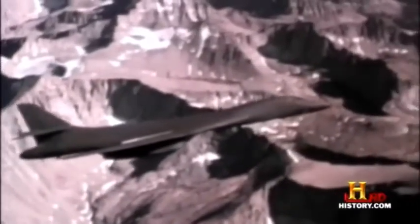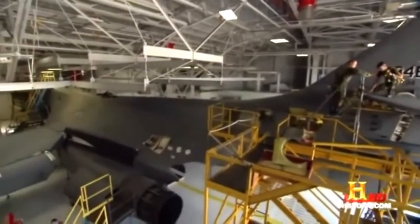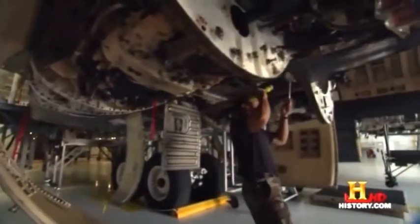But when the new bomber entered service in the late 1980s, it faced a sudden identity crisis. As time passed and the Soviet threat collapsed, the Air Force was faced with a dilemma: what do we do with the B-1 bomber? Since America no longer needed a long-range nuclear bomber, in the late 1990s the Air Force began upgrading the B-1B to carry conventional weapons.